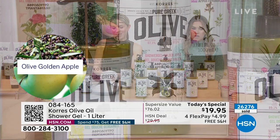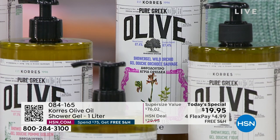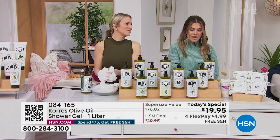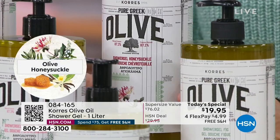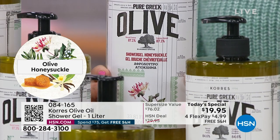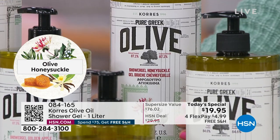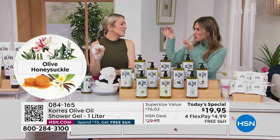Golden apple is tart and crisp — like biting into an apple right off the orchard tree. Perfect for those who like fruity but not sweet. Wild orchid is sold out at the moment. Honeysuckle is soft and dreamy — like walking through a summer's day getting that waft of honeysuckle. Only 450 left in honeysuckle. Honeysuckle reminds me of my grandmother — we'd find the bushes in summer and pull out the little sweet nectar.